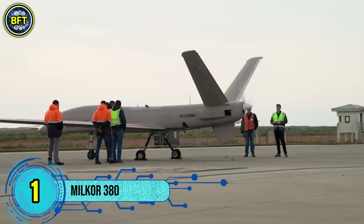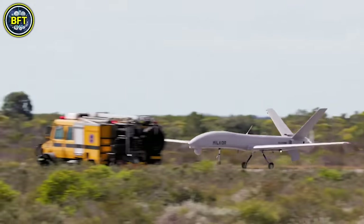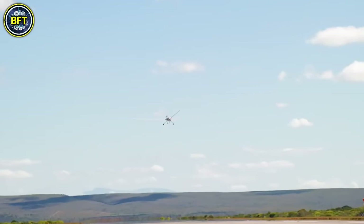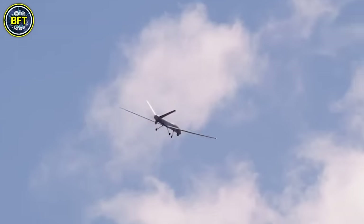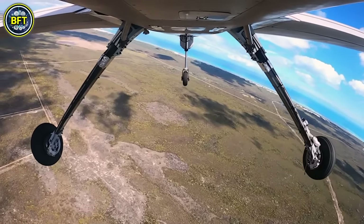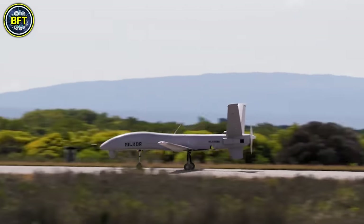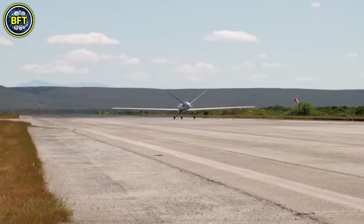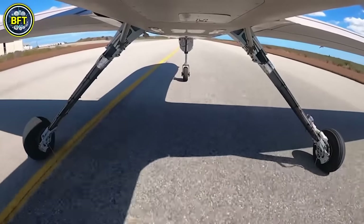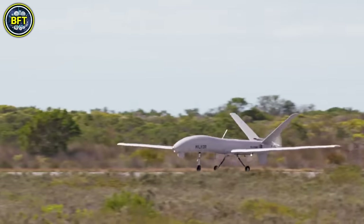Number 1: MILCOR 380. The MILCOR 380 is an advanced unmanned aerial system designed by the South African defense company MILCOR. This platform is highly versatile and suitable for a wide range of missions, including surveillance, reconnaissance, and targeted engagements. One of its key strengths is the integration of state-of-the-art optical and radar technology, which includes high-definition, infrared, and multi-spectral video systems. These features provide real-time data and video transmission to remote receivers, making it ideal for both land and maritime monitoring. The MILCOR 380 is equipped with synthetic aperture radar and inverse synthetic aperture radar technologies, enhancing its capabilities for maritime surveillance. The drone's extended range and long-endurance design make it suitable for persistent missions over wide areas.